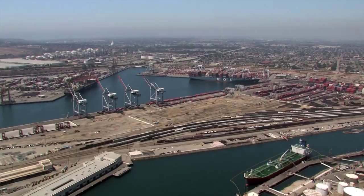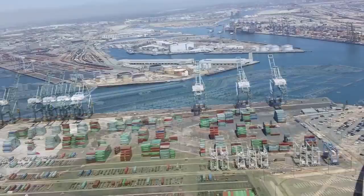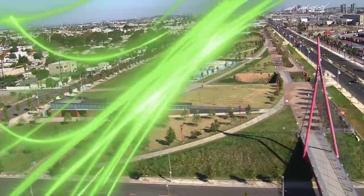The Port of Los Angeles is investing $1.2 billion in its capital improvement program to modernize terminals, increase rail capacity, and improve roadways to maintain its facilities and to meet the future needs of the maritime industry. The Port of Los Angeles upholds an international leadership role in setting sustainability, security, and social responsibility standards.